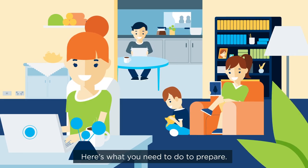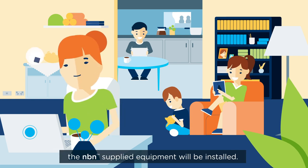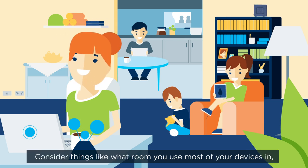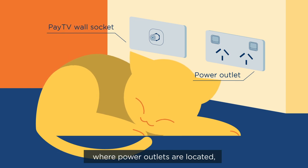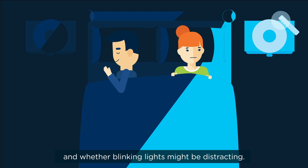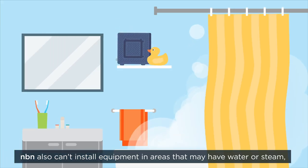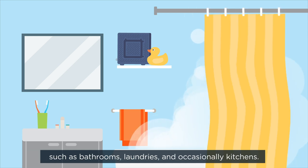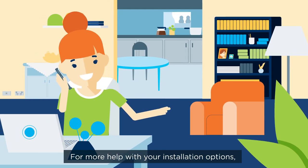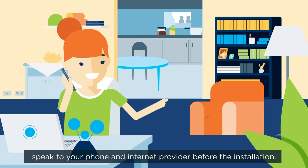Here's what you need to do to prepare. Take a moment to think about where in your home the NBN supplied equipment will be installed. Consider things like what room you use most of your devices in, where power outlets are located, and whether blinking lights might be distracting. NBN also can't install equipment in areas that may have water or steam, such as bathrooms, laundries, and occasionally kitchens. For more help with your installation options, speak to your phone and internet provider before the installation.